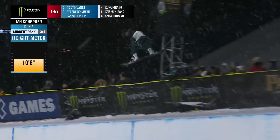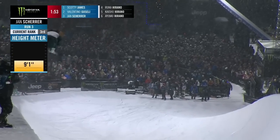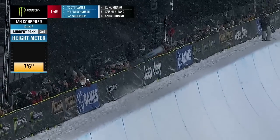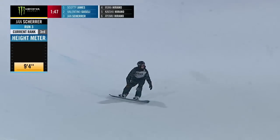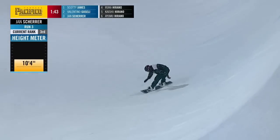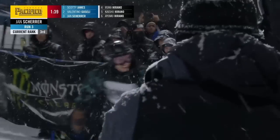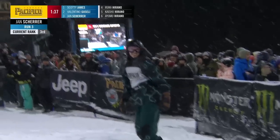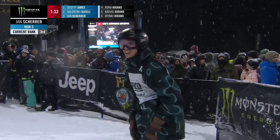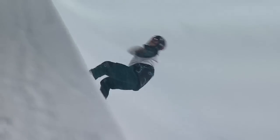Nice back nine tail grab there from Ian Scher. It goes into the 1080s there. This is the 1260 — very, very solid landing on that one. And then adds some rotation. He did that alley-oop 540 in the run that got him into currently third place. But he adds some rotation to that one right there.